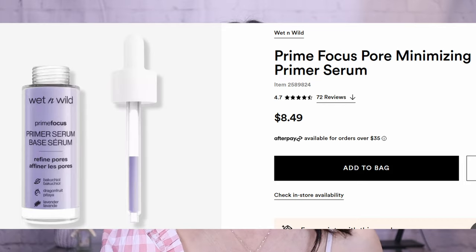I've already got all of my skincare products on, I have my SPF on, and I just need to throw on some primer. Whenever I test out new complexion products I always go back to my tried-and-true primer so I know it's not the primer affecting results. My go-to is drugstore — it's Wet n Wild, their Prime Focus Primer Serum that refines pores. It has bakuchiol and other skin-loving ingredients. I have normal to dry skin, hyperpigmentation, redness, fine lines, and occasional dryness.